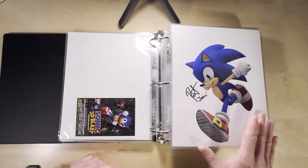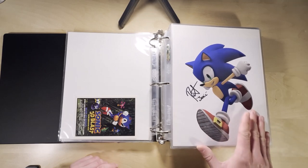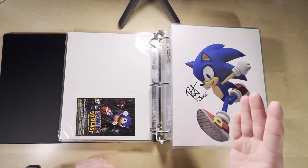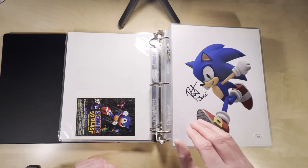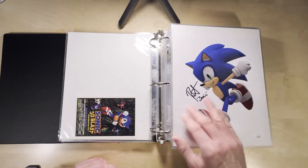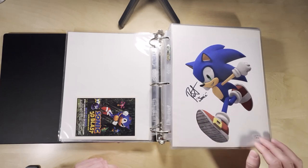Starting off here, I've got my Sonic the Hedgehog art print, and I usually get these in 8x10 or 8x11 if you want to keep them in this binder system. This one is signed — I'm not sure if this is the actor from the newest movies or one of the video game voice actors. I just kind of pulled these out. You can get either one. They have different actors for different characters a lot of times.